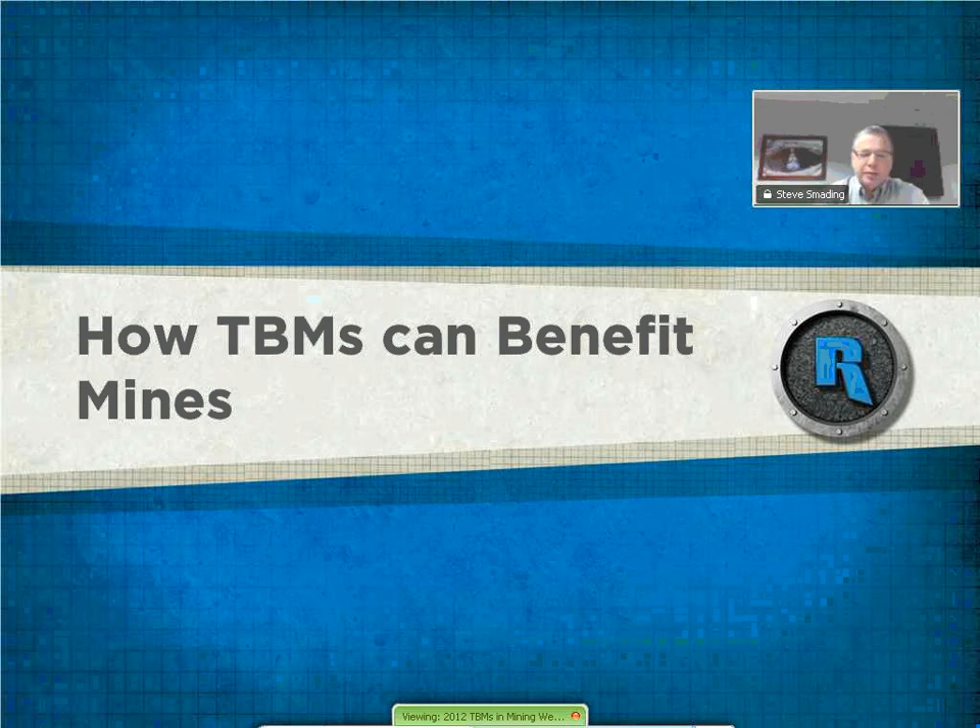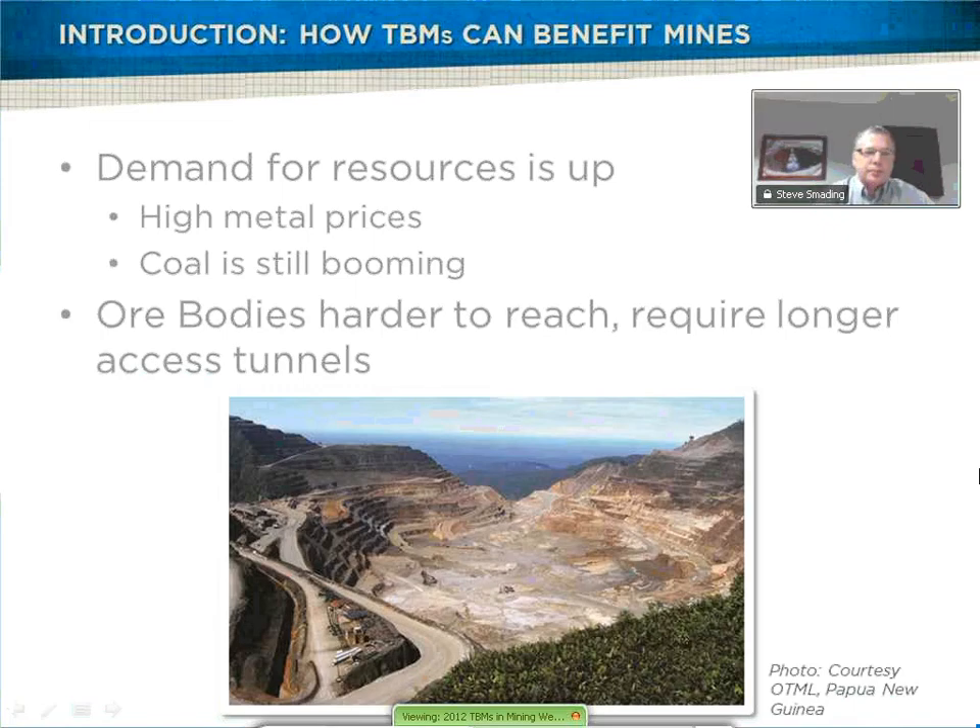This section will address some of the reasons for using tunnel boring machines. Resource demand is up and continues to rise. Prices for metals are extremely high — gold at $1,700 an ounce, silver at $30 an ounce, platinum at $1,600, and palladium at $700. With prices like these, mines want to develop and excavate as quickly as possible. As you'll see later in this presentation, TBMs offer significant speed advantages over drilling and blasting.